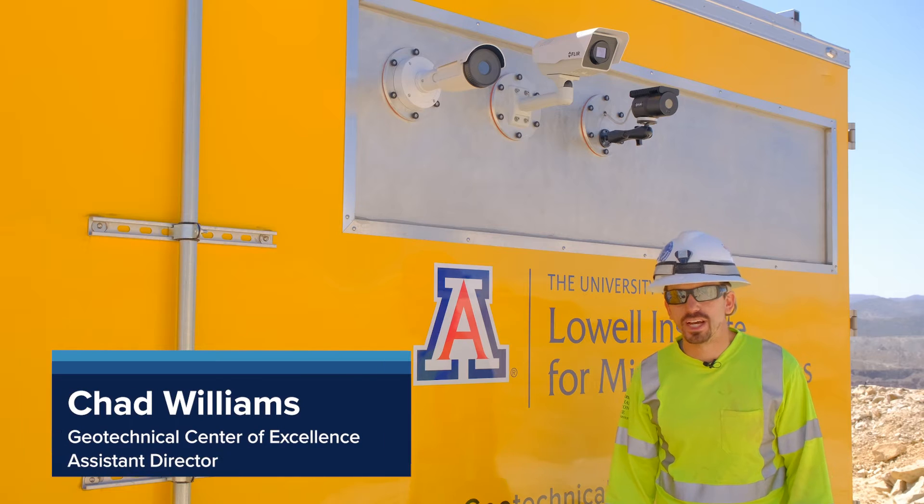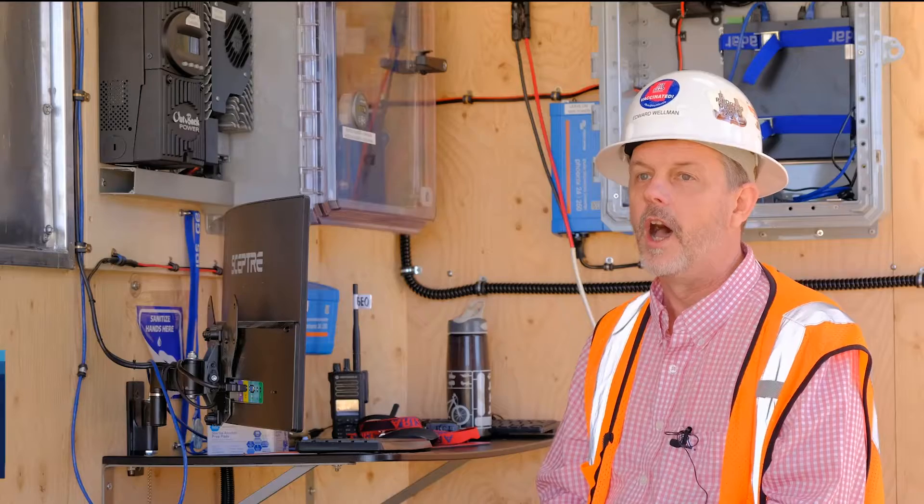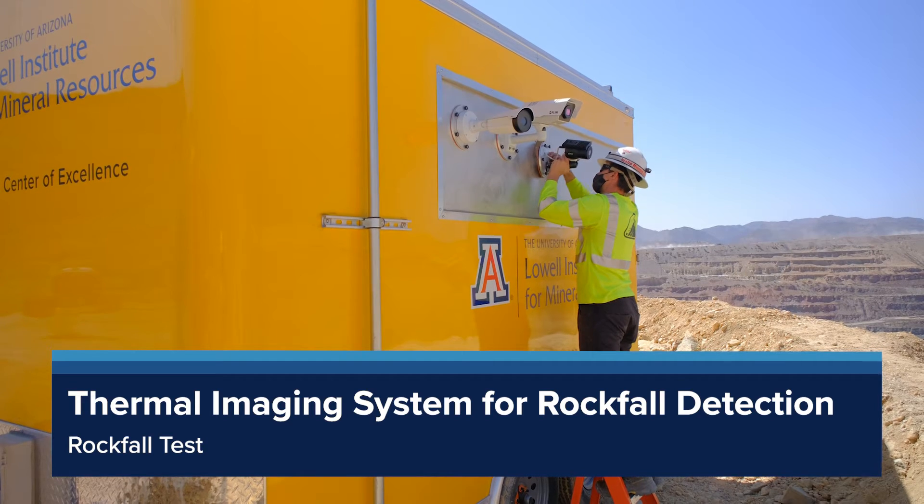My name is Chad Williams and I'm the Assistant Director of the Geotechnical Center of Excellence at the University of Arizona. My name is Edward Wellman, I'm a geological engineer. Today we're running a rockfall test with the Thermal Imaging System for rockfall detection.